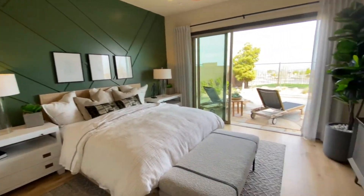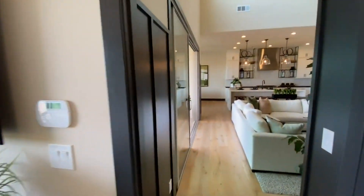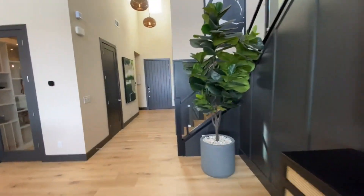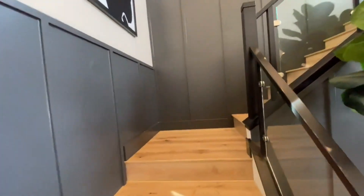The master bedroom is a decent size but I would have preferred it a little bigger — that's just me. Let's go upstairs and then we'll come back downstairs and look at the other bedrooms down there.